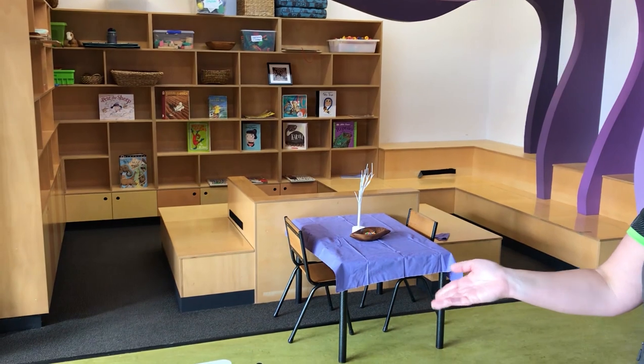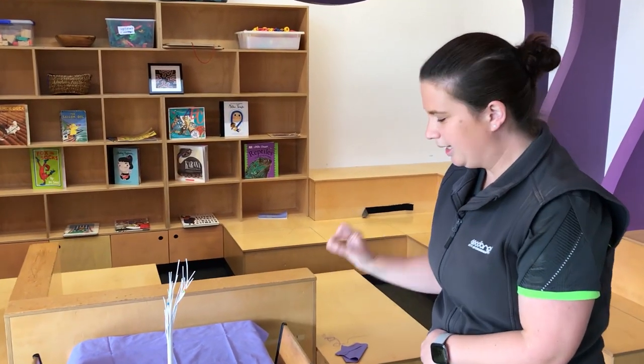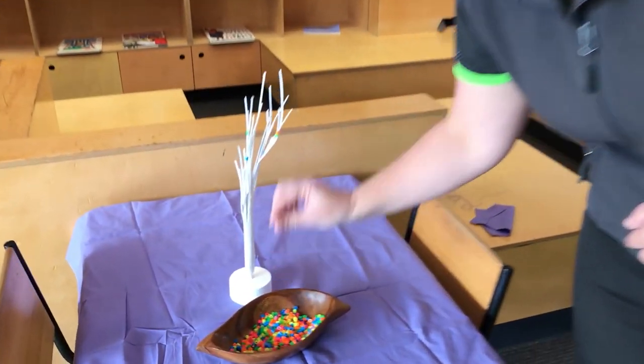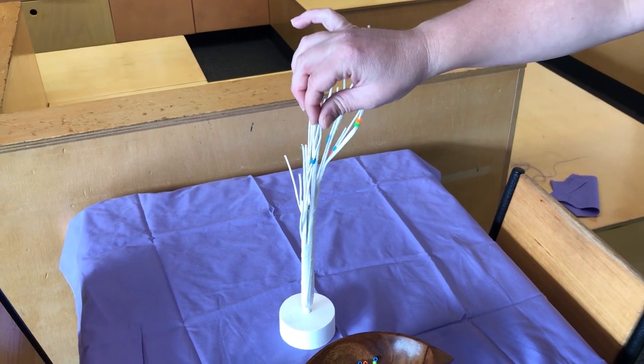Lots of building and construction, and some more threading as well with much smaller pieces here. That's also a good experience for fine motor skills, which I'm finding tricky to do myself.